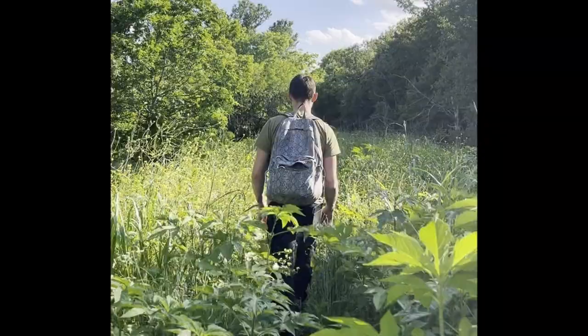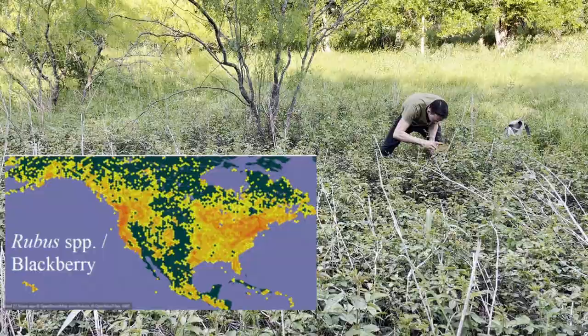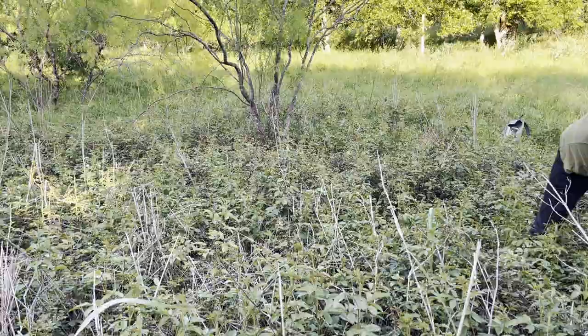It can be challenging to distinguish between different species in the Rubus genus, even for taxonomists, but everything in the genus has edible fruits. It includes blackberries, raspberries, dewberries, and thimbleberries.